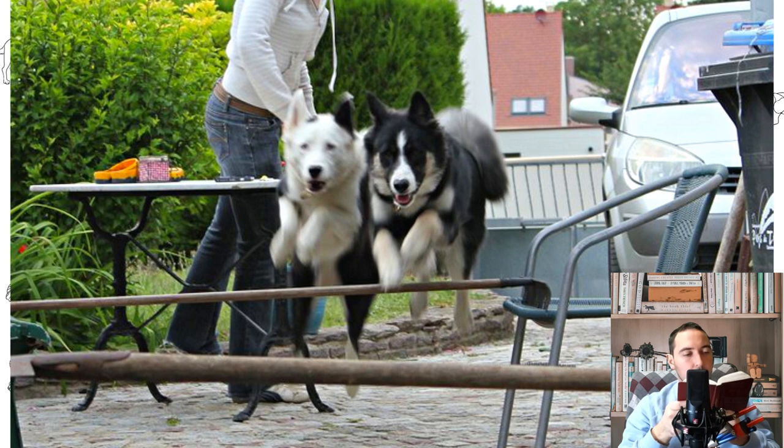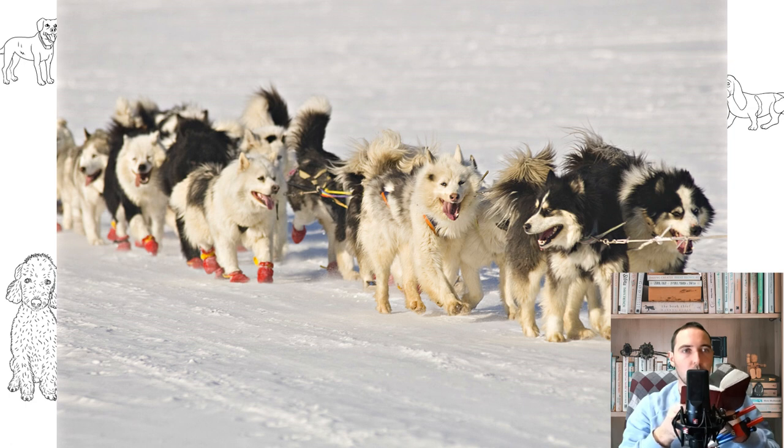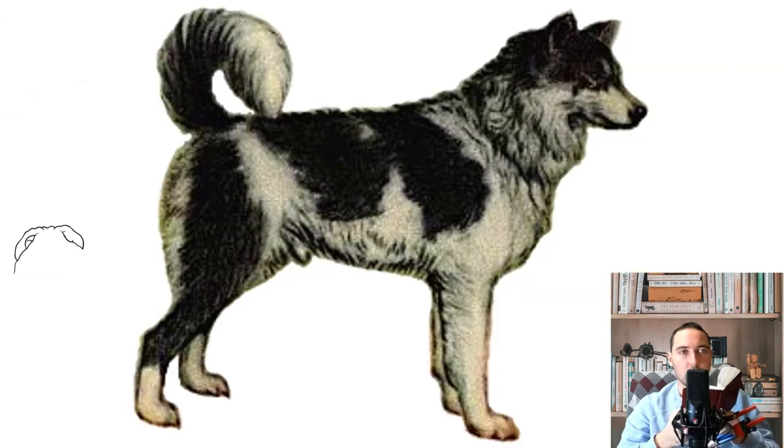Like the Husky, many Yakut Laikas have blue eyes, thanks to which dogs are bought as unusual fashion pets. Yakut Huskies are not considered a difficult breed, but people who do not have experience in training active dogs with developed hunting instincts will have a hard time with them.